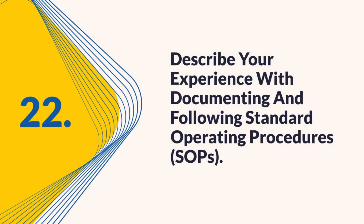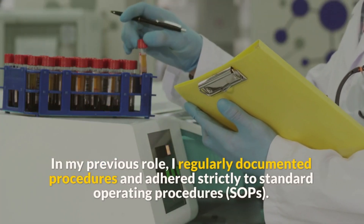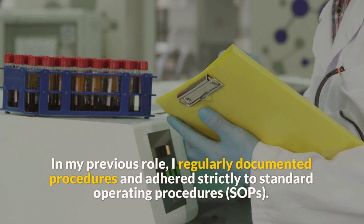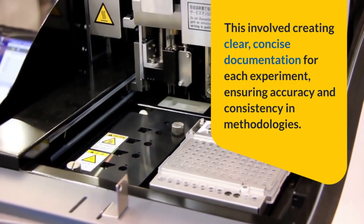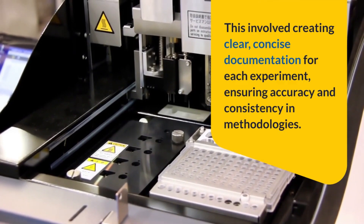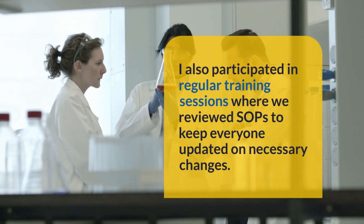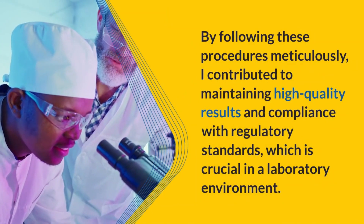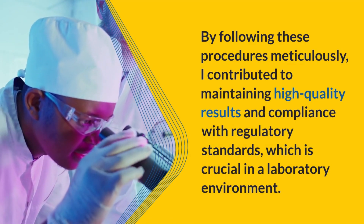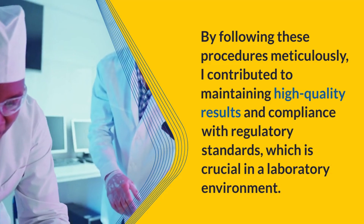Question 22: Describe your experience with documenting and following standard operating procedures (SOPs). I regularly documented procedures and adhered strictly to SOPs. This involved creating clear, concise documentation for each experiment, ensuring accuracy and consistency in methodologies. I participated in regular training sessions where we reviewed SOPs to keep everyone updated on necessary changes. By following these procedures meticulously, I contributed to maintaining high-quality results and compliance with regulatory standards, which is crucial in a laboratory environment.